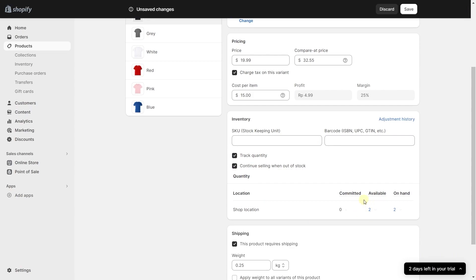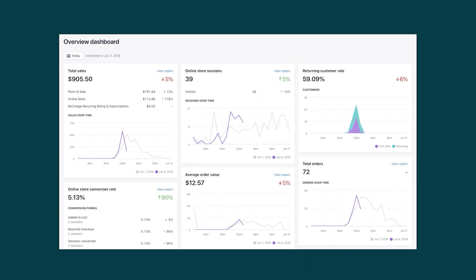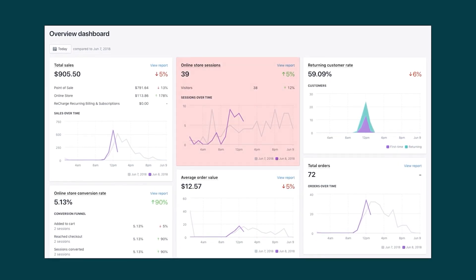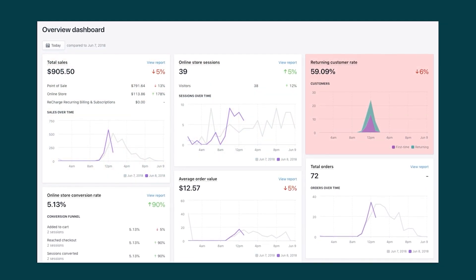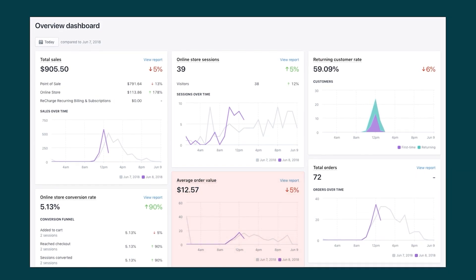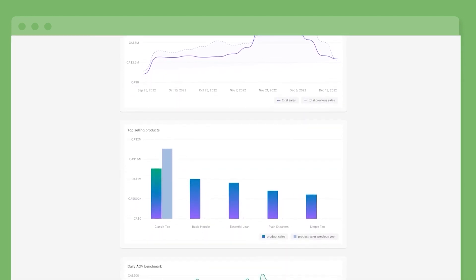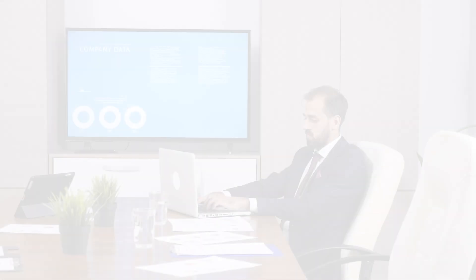You can even turn the stock management feature off so that your items always appear in stock regardless of how many are actually available. Besides that, Shopify gives you an analytics section showing valuable data such as website visitors, total sales, returning customer rates, average order value, and more — giving you a more professional outlook on your business.